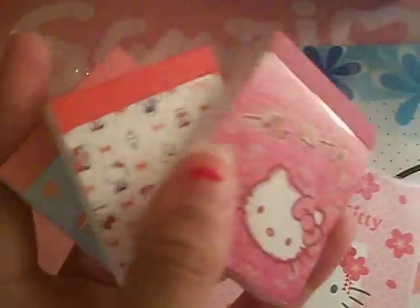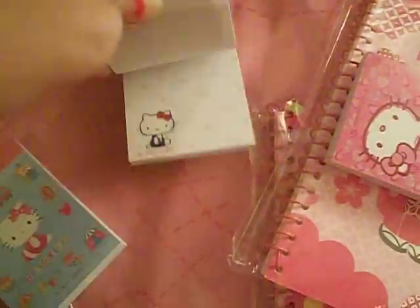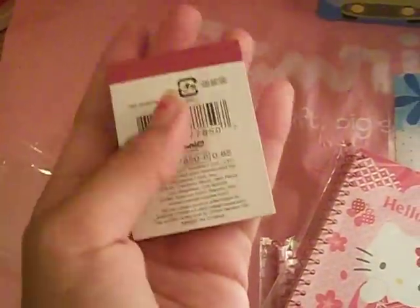First of all, I got three of these Hello Kitty notebooks — this pink one, this red one, and this blue one. Basically the design inside is the same thing as on the front. These are actually pretty cheap, they're only $0.85, so I thought that was a really good deal.